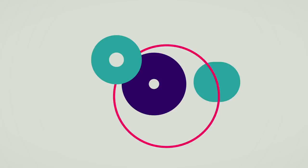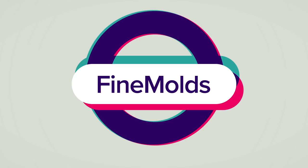We are in the Fine Molds booth, and I'm standing here with Kunihiro Suzuki, the president of Fine Molds. I need him with me here today because they have a brand new beautiful 1/48th scale kit of an aircraft I know absolutely nothing about. So we have to talk to the man himself here.